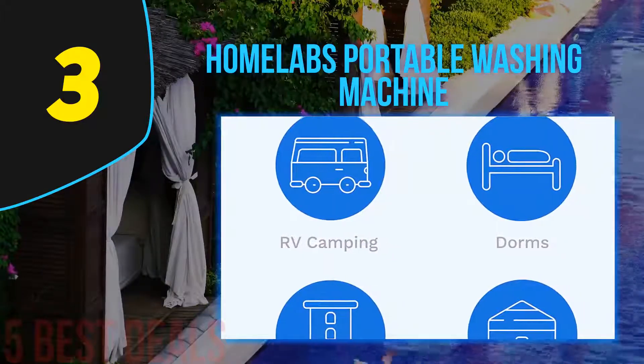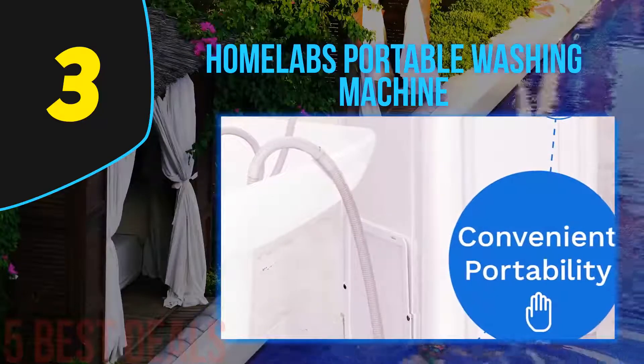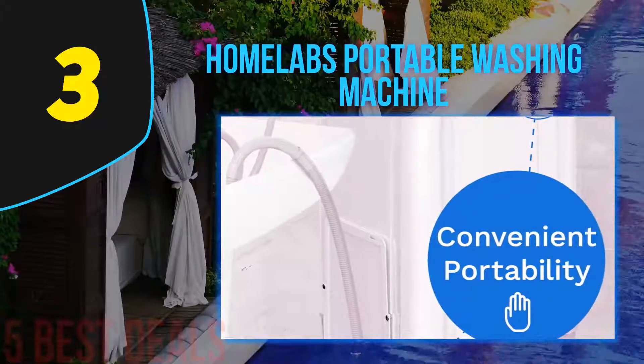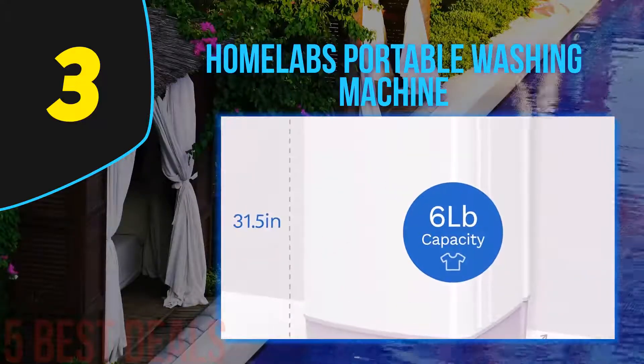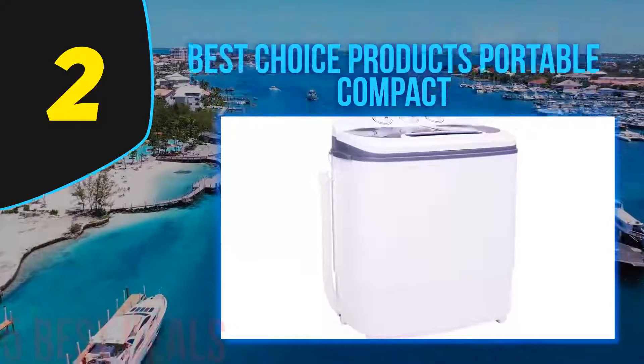Its voltage rating is 120V, so do not expect it to be as fast as machines rated at 220V. It is packed with features, which is quite a surprise considering it measures just 18.1 inches long by 17.7 inches wide by 31.5 inches high.